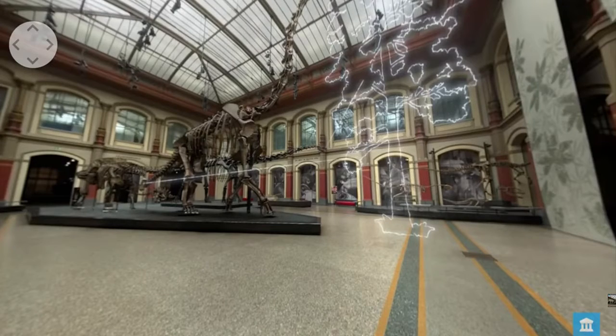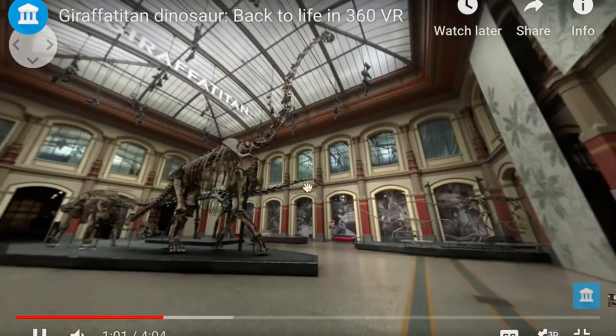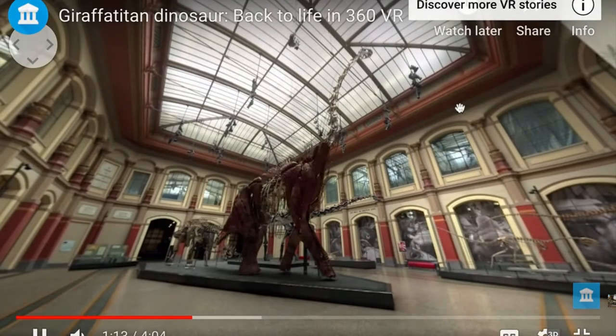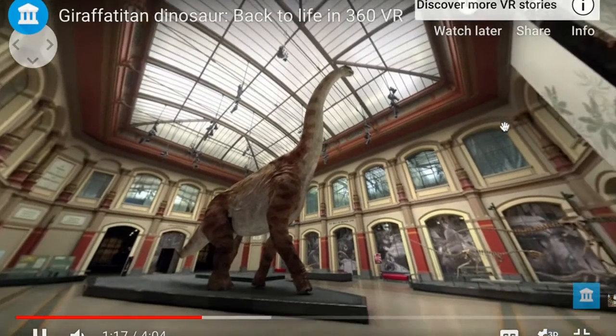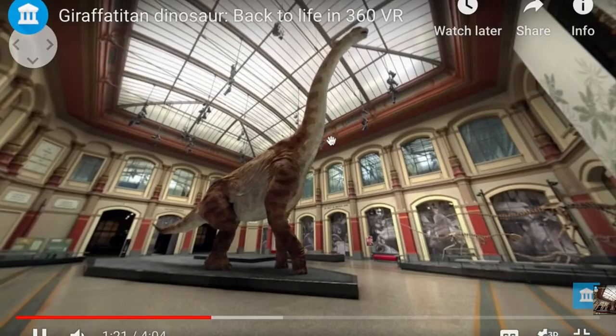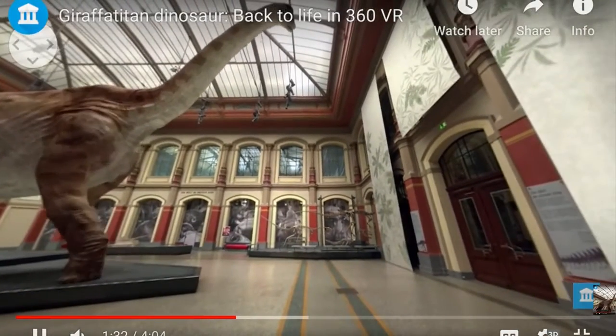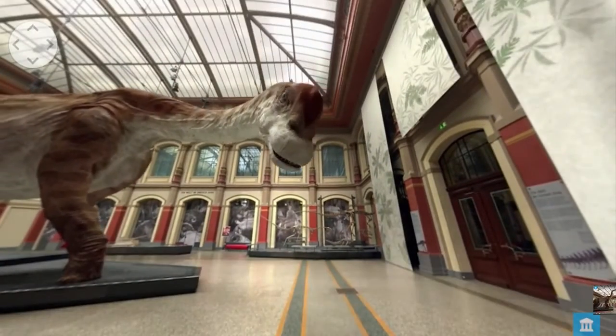The very top branches were only accessible to one of the tallest dinosaurs that ever lived — Giraffe Titan. It would have dwarfed even the largest animals that live on land today. To maintain its huge size, it ate all day, every day, always on the lookout for its next meal.